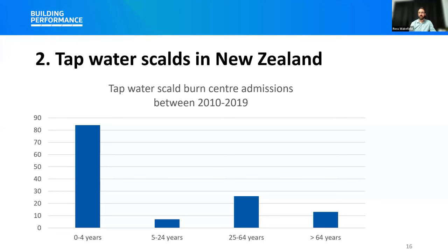It's important to note that the data shown on the graph only includes severe tap water scalds where patients were admitted to hospital burns units for treatment. These numbers do not account for the many tap water scalds that are treated by first aid at home or by a general practitioner or hospital emergency department. In summary, this research showed that children were most at risk of these tap water scalds.